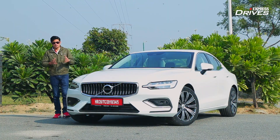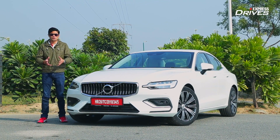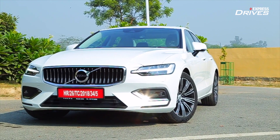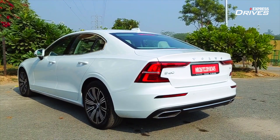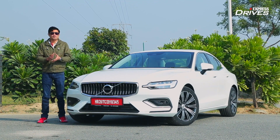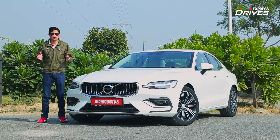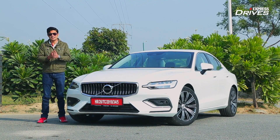190 horsepower petrol engine, sleek and modern looks, a well-loaded cabin, spacious interiors, good driving dynamics, and of course the safety promise of Volvo — all of this makes the new S60 sound like a great package. But the challenge is that the new Volvo S60 will have to take on the likes of the mighty BMW 3 Series, Mercedes-Benz C-Class, Audi A4, and the Jaguar XE. So is the S60 good enough to take on these contenders and make a place for itself in the segment? Well, the next few minutes is exactly what we'll find out.